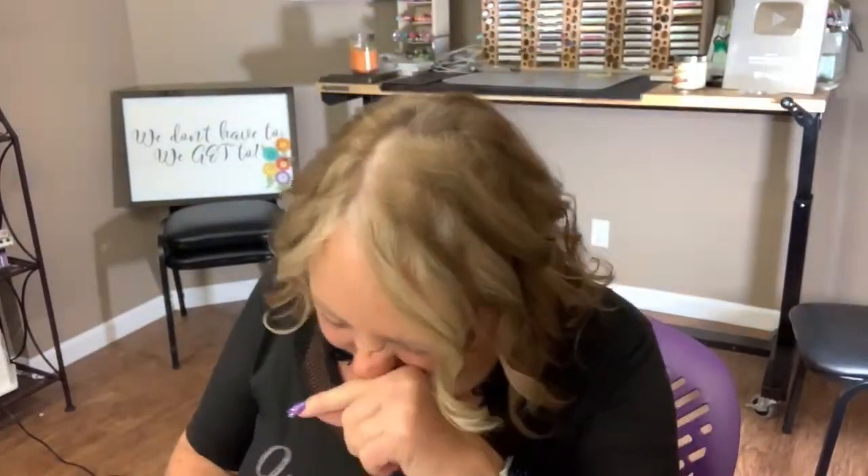Hi guys. Happy Wednesday. Happy Glitter Pit Day. Happy Dawn Day. I love saying that. Who would have thought Glitter Pit Day would be Dawn Day. Welcome. It's Wednesday, it's over the hump day. So glad you guys are here in the Glitter Pit with me.